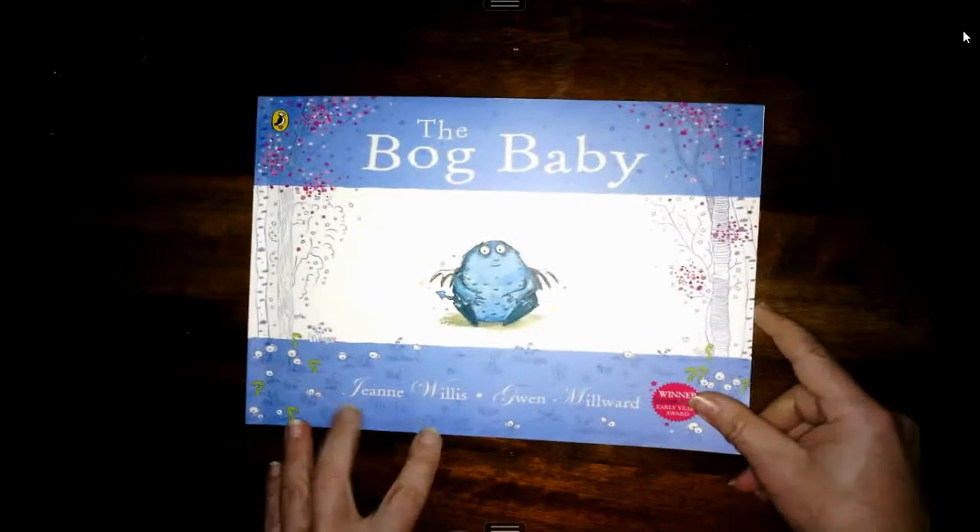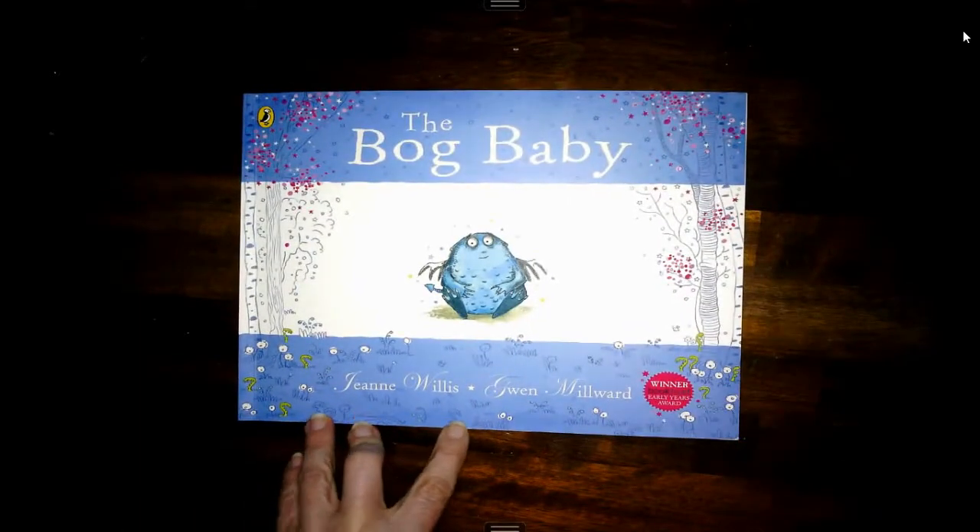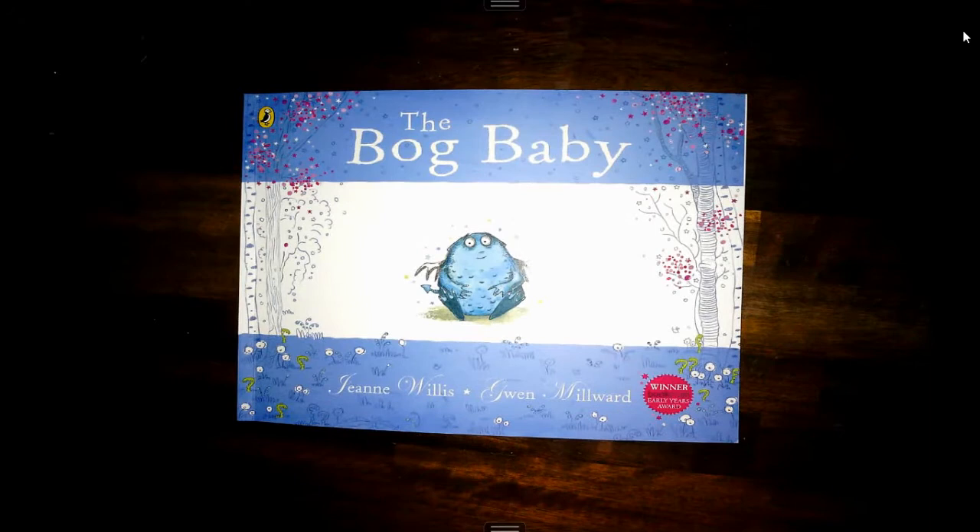That was the story of The Bog Baby by Jeanne Willis and Gwen Millward. It's just coming into spring now. I wonder if you can find any ponds and have a look for a bog baby.